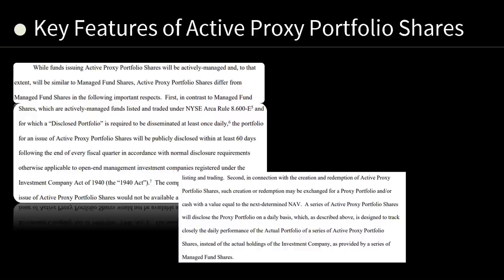Basically, what they're doing is creating this new type of ETF — active proxy portfolio. This is basically going to have less reporting requirements. That's never good for ETFs because they can change daily.